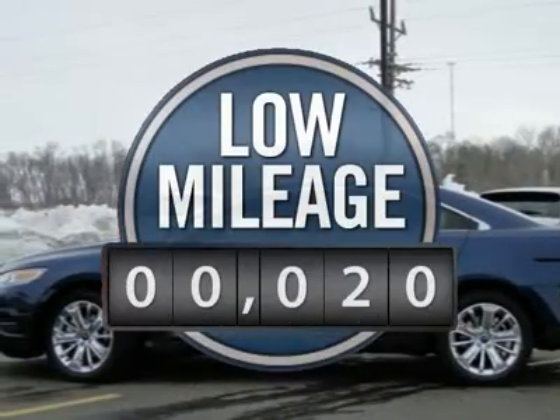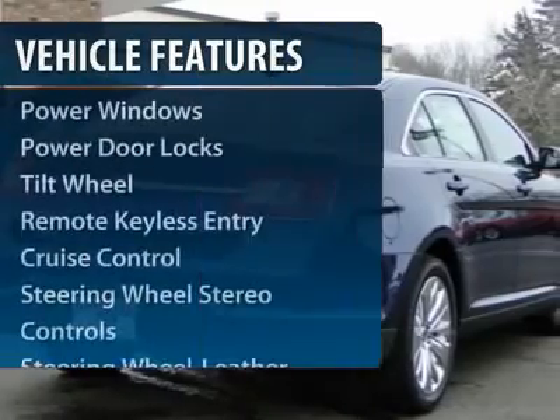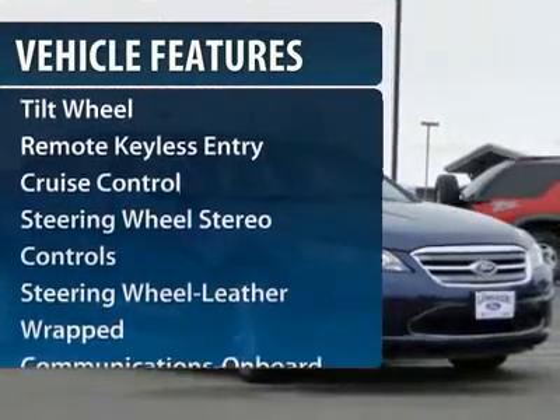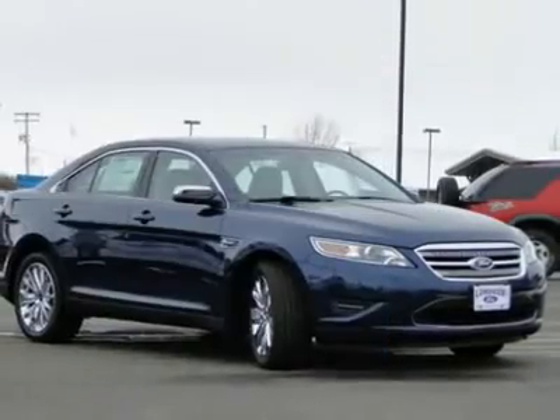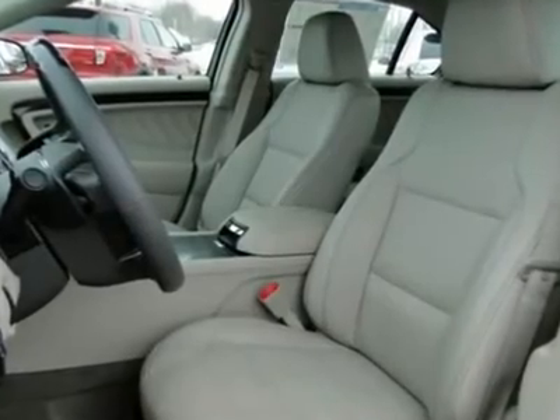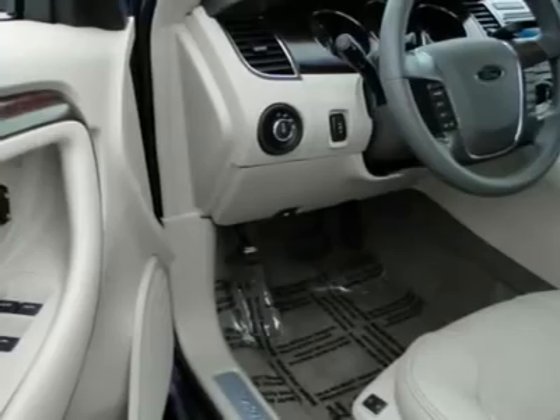This vehicle has less than 100 miles. Here are some of this vehicle's great options: power passenger seat, CD changer, traction control, anti-lock braking system, power steering, Bluetooth wireless data link for hands-free phone, front air conditioning, home link garage door opener, cruise control, floor mats.